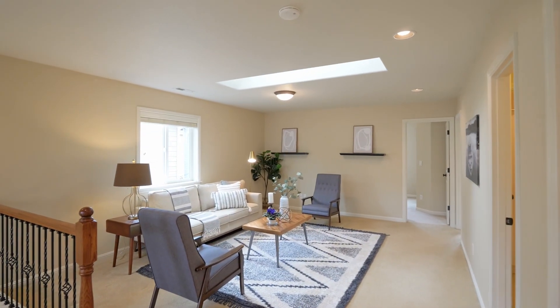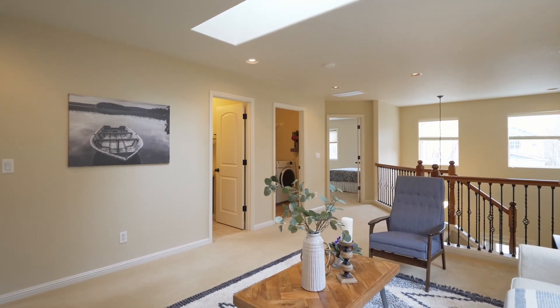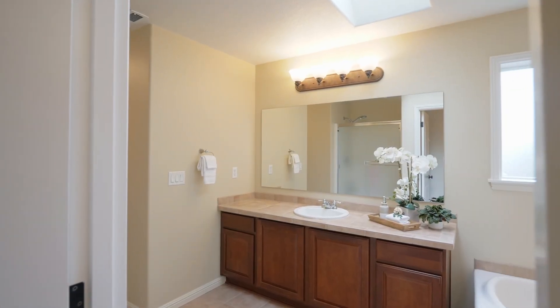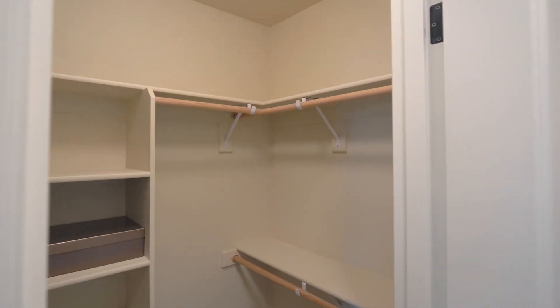Upstairs, discover an oversized bonus loft room with skylights. Retreat to the luxurious primary suite featuring vaulted ceilings, tiled floors, a spacious soaking tub, separate vanities, and dual walk-in closets.